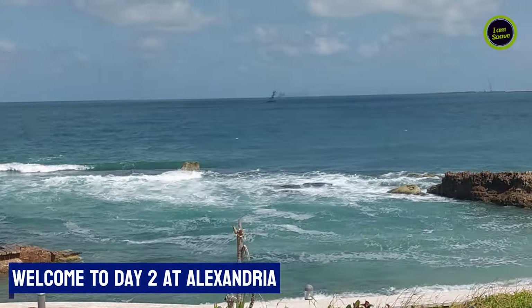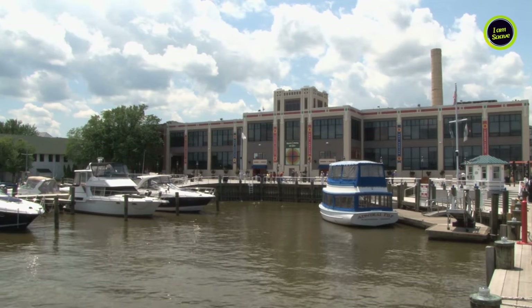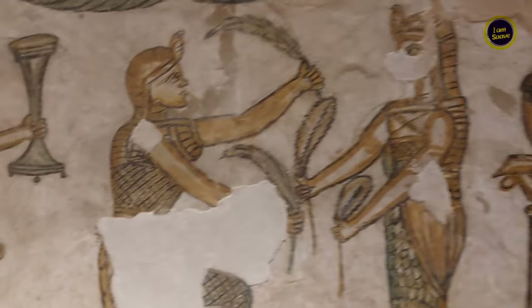Hey everyone, welcome back to the channel. Today we are exploring the beautiful city of Alexandria, Egypt. From ancient landmarks to stunning coastal views, sharing our experiences of exploring this beautiful city — let's dive in.